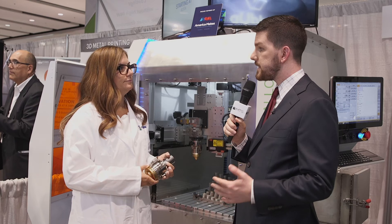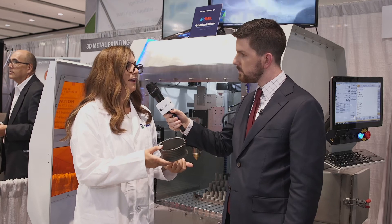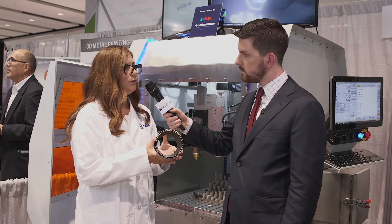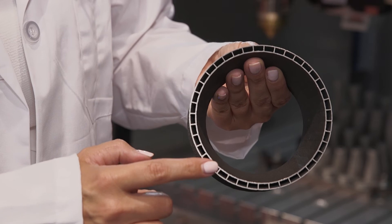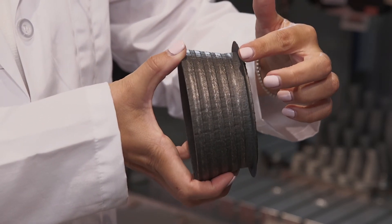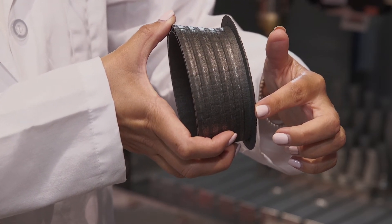This is a sample part we made with the X Series that you see behind us — a sample rocket nozzle component. You can see the very complex geometries that we can achieve, with internal cooling channel features built into the wall. We've also added a clad for reinforcement out of a different material, and then we added a flange here just to show off the ability to add features to existing parts.